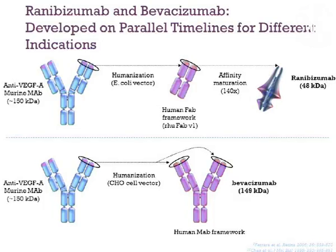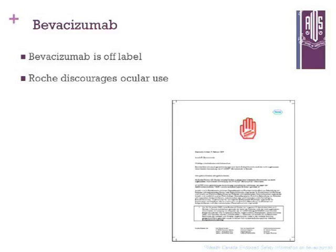In the previous talks we have heard about Avastin, Lucentis, and ILEA. As a brief summary: Avastin (bevacizumab) is anti-VEGF-A, humanized via CHO cell vector, yielding a FAB and FC portion. Ranibizumab, which is Lucentis, is also anti-VEGF-A — it was humanized through an E. coli cell vector, leading to a human FAB framework which underwent affinity maturation to produce the final ranibizumab molecule. Bevacizumab is off-label use as we all know.